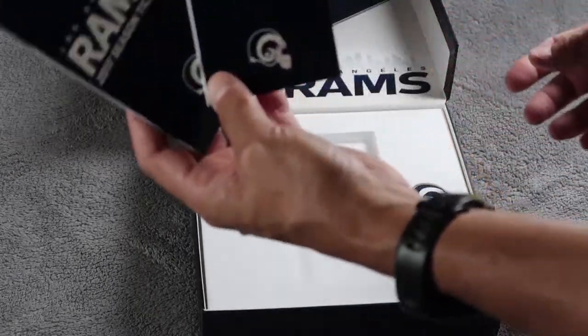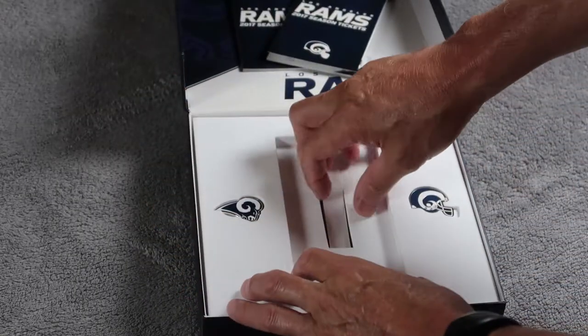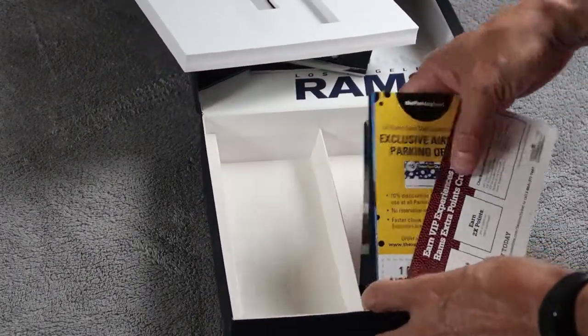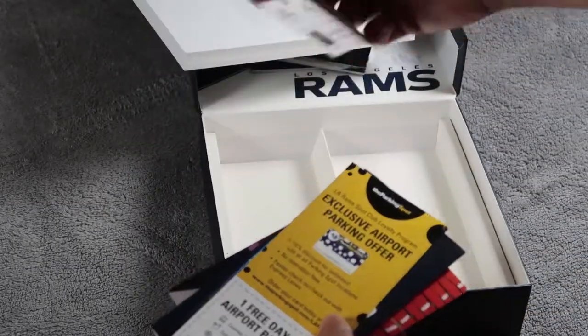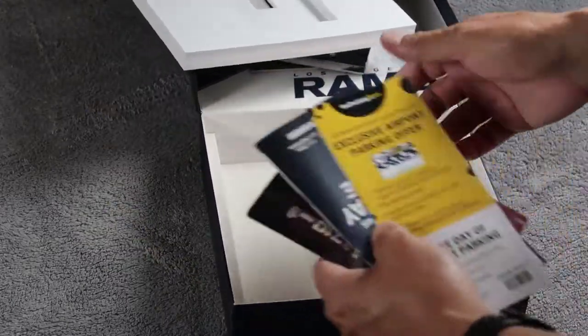Anyway, two tickets here, a couple of lapel pins. And underneath here there are some basic advertisements and things — a credit card application with the Rams logo on it.